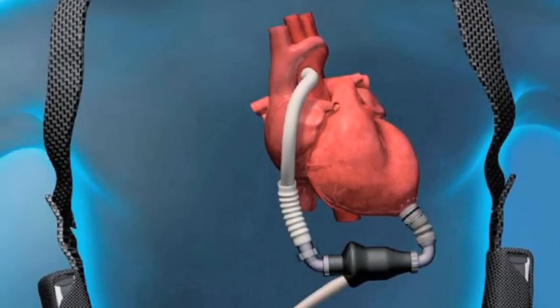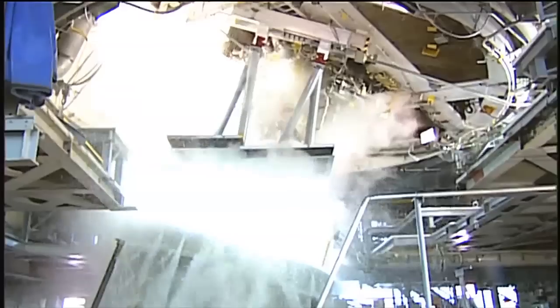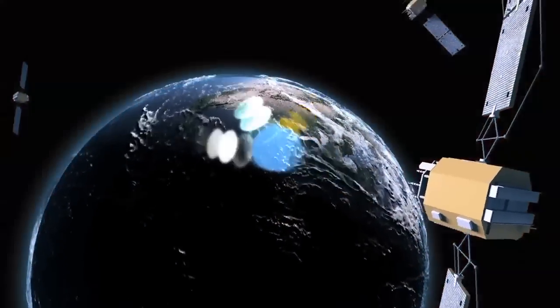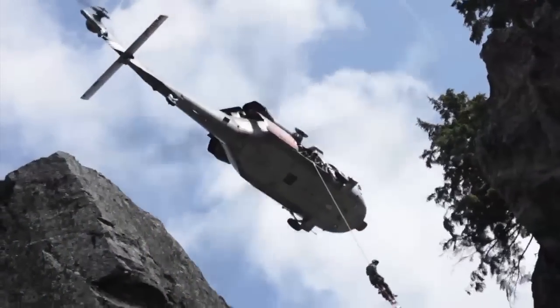And a tiny cardiac pump, developed with the help of technology used to design rocket engines, has extended the lives of hundreds of patients with failing hearts. NASA's innovation even led to personal locator beacons, which have helped save more than 30,000 sailors, pilots and adventurers in distress worldwide.